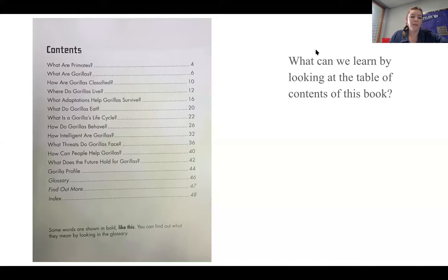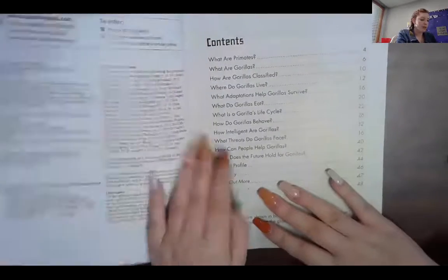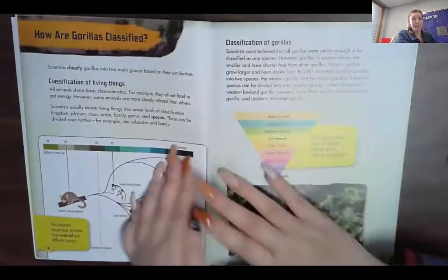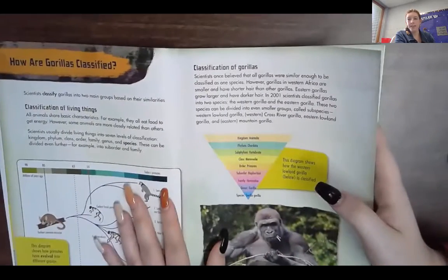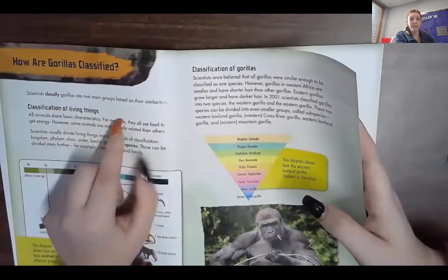Now I'm going to look in the Gorillas book and look at some of the subtopics. I'm going to turn to a chapter page — let's see how are gorillas classified on page 10. I can see my subtopics are here: classifications of living things, classifications of gorillas. So I can see how this book is going to go and what I can learn just by looking at the title and then the subtopics.